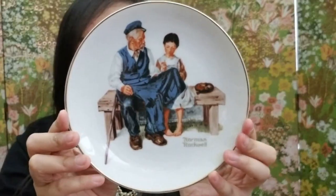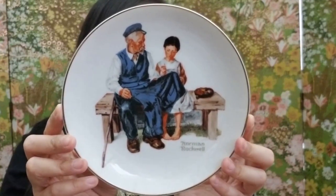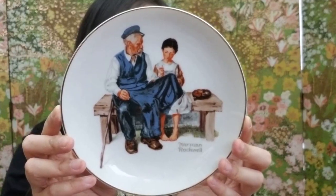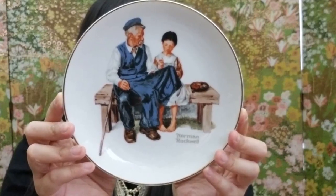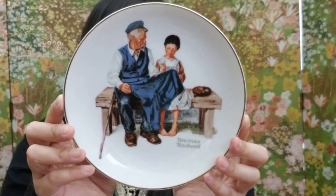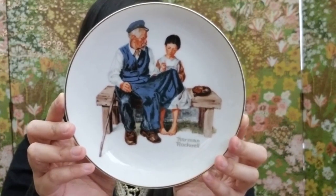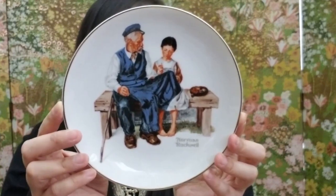Here's the last item in the box — a Norman Rockwell plate. It says 'The Lighthouse Keeper's Daughter': 'With needle and thread in hand, she carefully mends a jacket that is nearly as old as she. Her father, the lighthouse keeper, works hard so that his daughter can live a better life, and she returns his love with uncompromising care and devotion.' It's from 1984, made in Japan. Thank you so much, Happy Vintage Haven, for all these wonderful treasures!